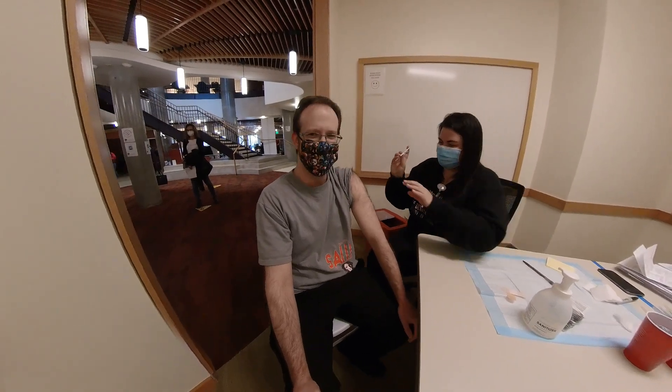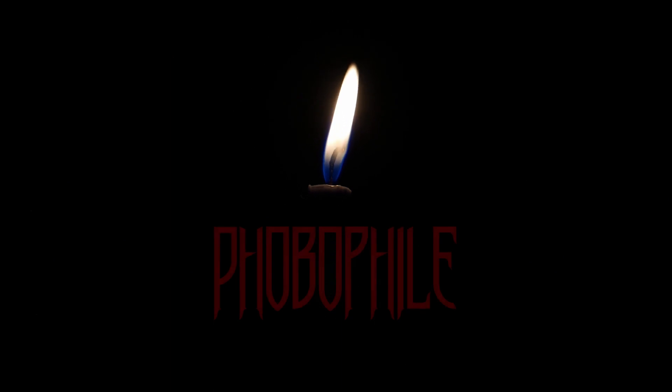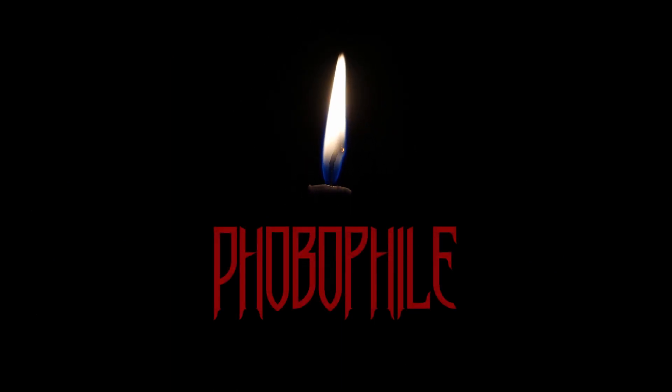Oh God, am I going to be in some horror thing here? So I'm here with Dr. McCoy and I'm driving to get my COVID-19 vaccine. I'm getting the Pfizer version.